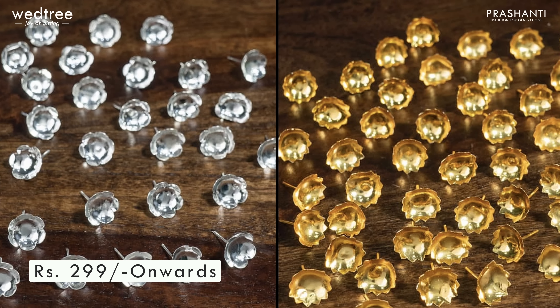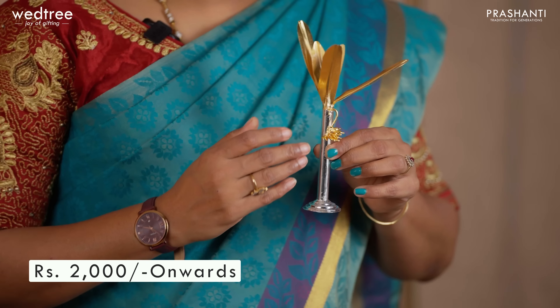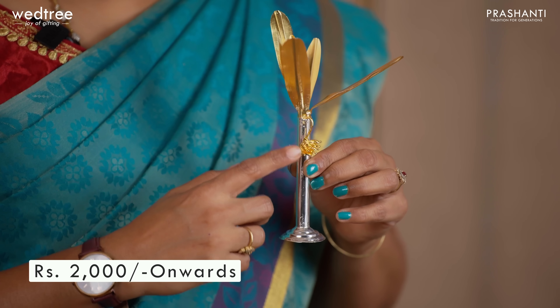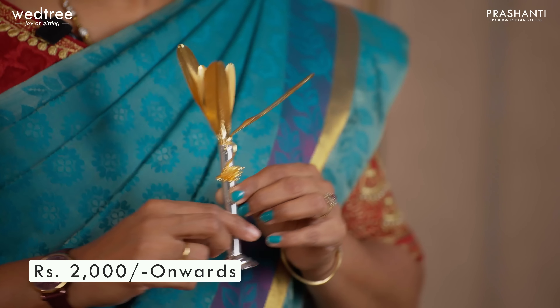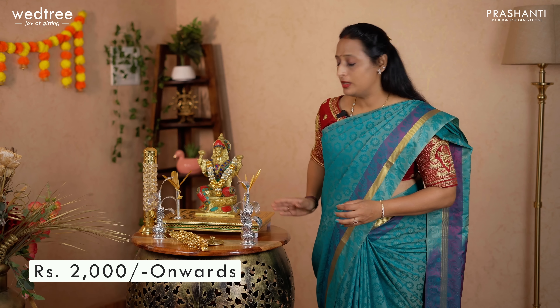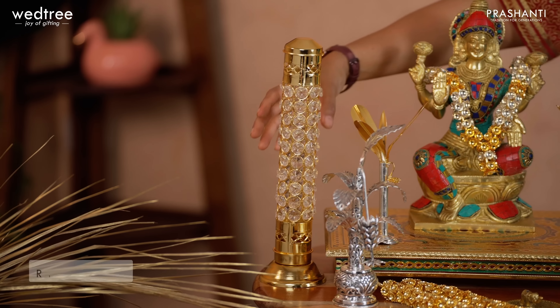Next we have this beautiful banana tree that comes as a set of two and in different finishes. This one in particular comes with a combination of silver and gold finish and features the banana flower. This is considered very auspicious to be kept during puja. We also have another pattern that comes in beautiful German silver antique finish with leaves and the banana flower. German silver banana trees start from ₹2,000 onwards.